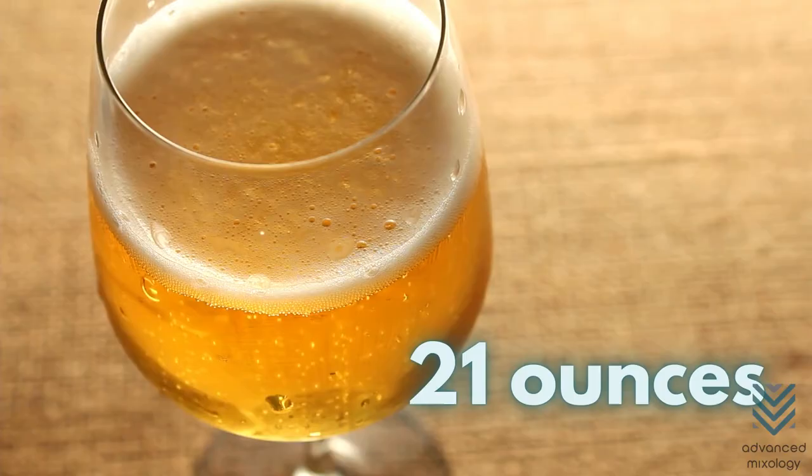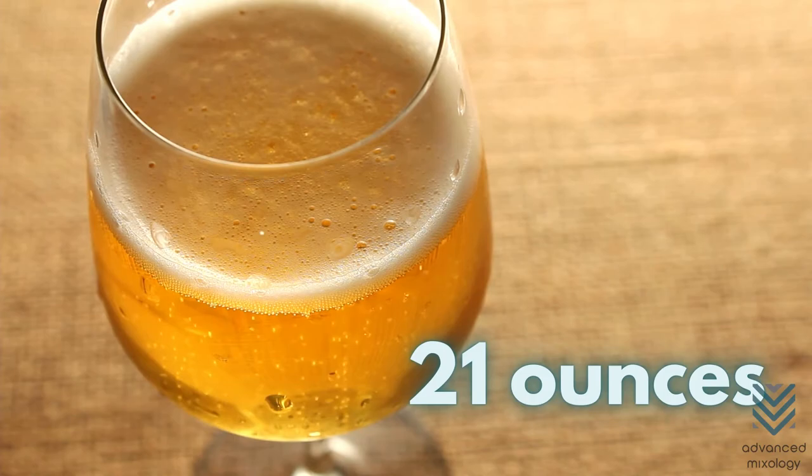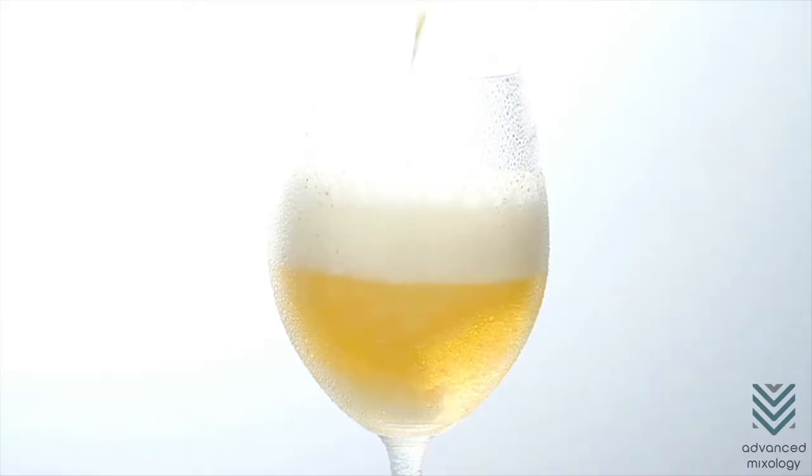Goblet. The goblet can hold 21 ounces of your favorite German wheat beer, especially if Stange glasses are too small for you. It also looks more sophisticated than a beer mug while keeping the hand away from the beer, preventing it from inadvertently warming it.